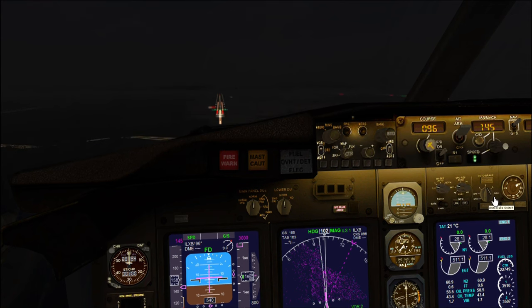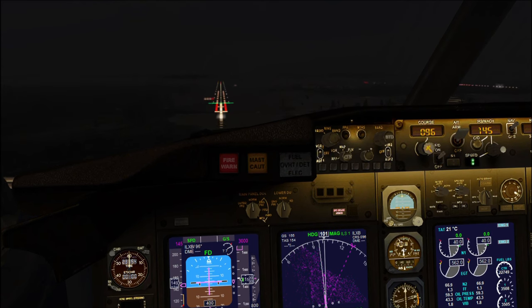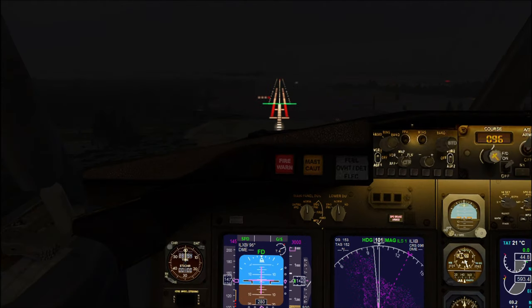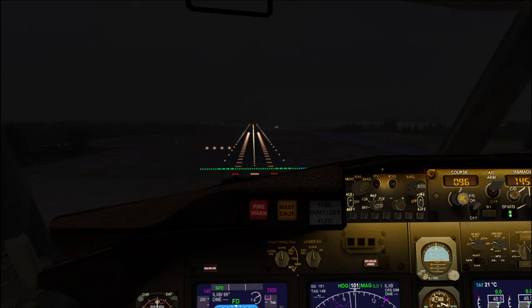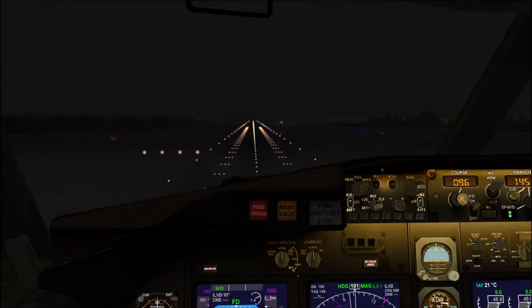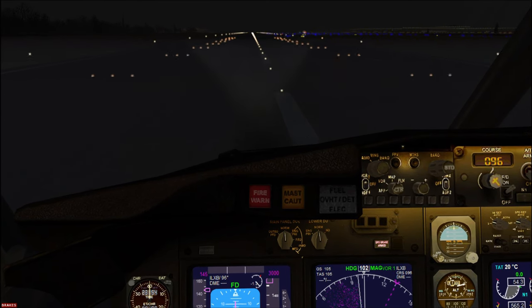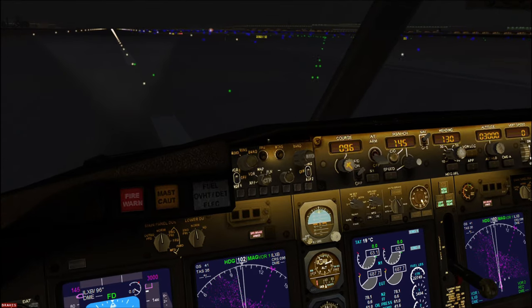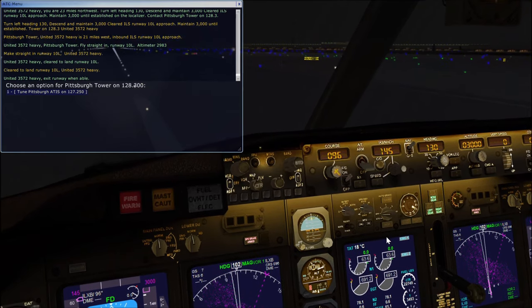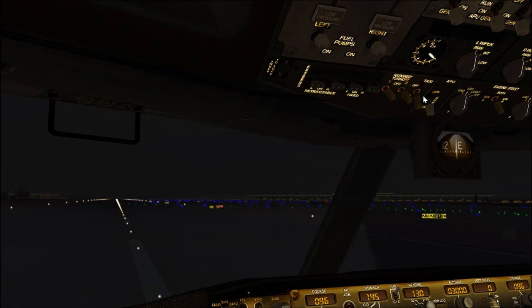500 feet. Definitely deploy your flaps all the way to 30 at this point. 400 feet — landing gear's down, auto brake's set. Approaching minimums. Kill the autopilot and as soon as we touch down, pull the throttle all the way back. 100 feet, 50, 40, 30 — flare up at the end and start hitting that reverse thrust. And there we go. Hit F5 to retract your flaps and shut off the auto brake. Shut off the runway lights and turn on the taxi light. Make sure to shut off your strobe light as well.